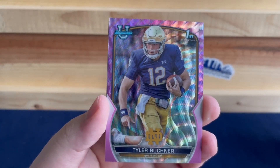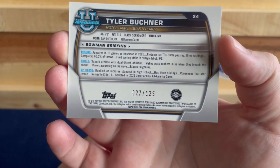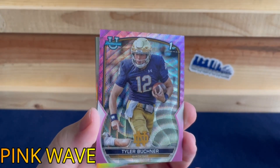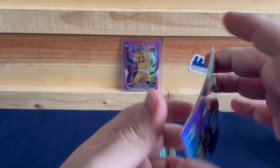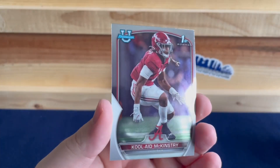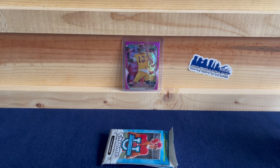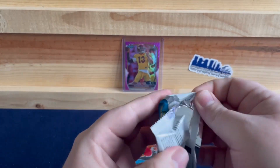We have a pink of some kind — a swirl of Tyler Buechner. I'm guessing this is going to be numbered, and yes, it's numbered out of 125. Not the biggest name, I don't really know much about him. We also have a Michael Mayer on the 52 throwback and Kool-Aid McKinstry. I'm pretty sure McKinstry is a top 10 prospect right now for this coming draft.